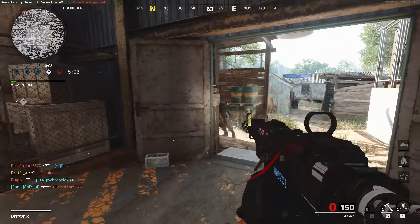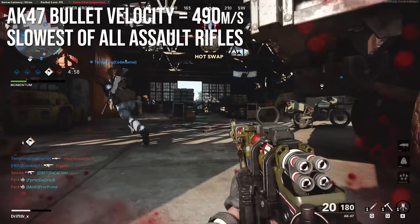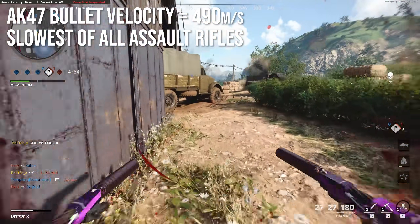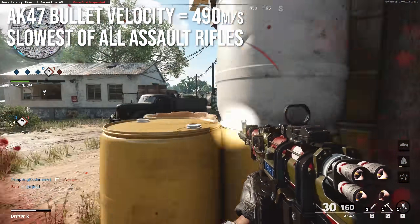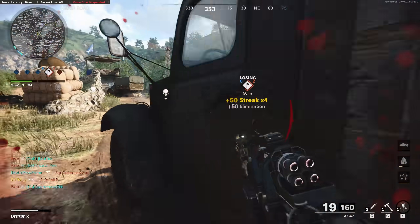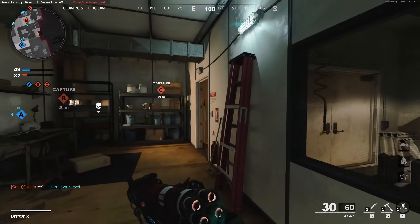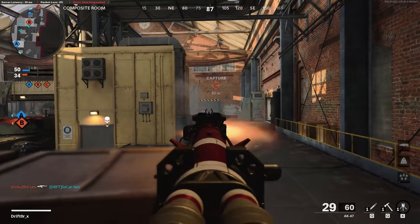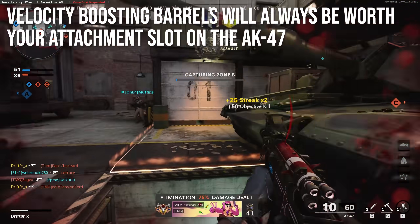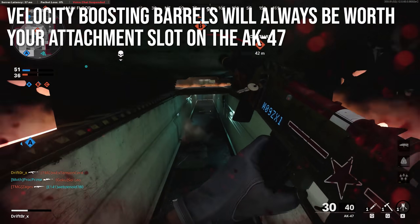The AK-47 bullet velocity is 490 meters per second, which is the slowest of all assault rifles. It's not the slowest by a lot, but it's still technically the slowest, and it's slower than what I would really want in my long-range weapons. For comparison, the AK-74u actually has better bullet velocity than this, so in my opinion bullet velocity boosting barrels will always be worth your attachment slot on the AK-47.